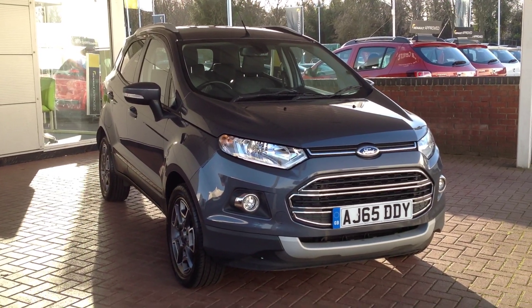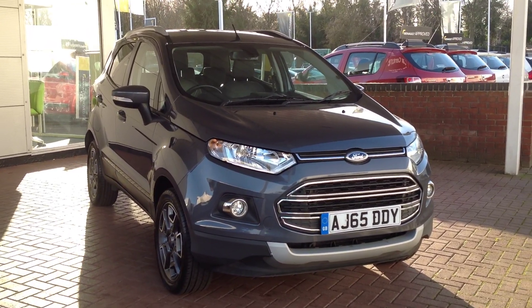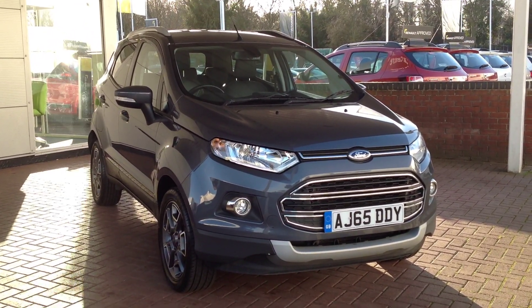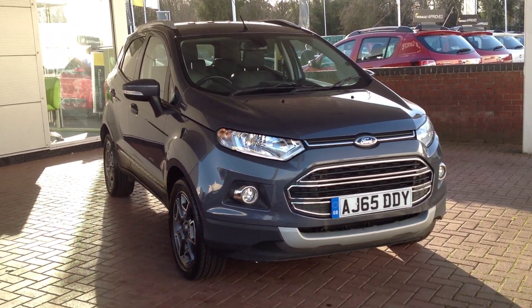Hi, welcome to Smith's Renault in Peterborough. My name is Matt and I'm going to walk around this Ford EcoBoost. It's the one litre petrol engine and it's in the Titanium specification, finished in grey.